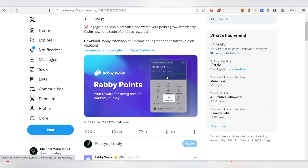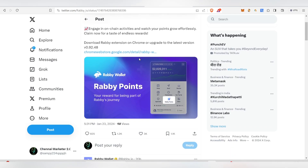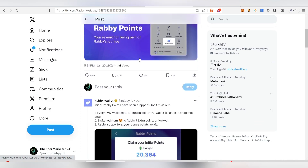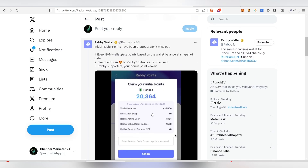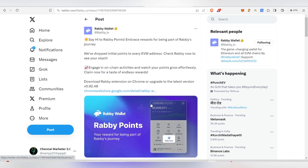They recently announced their points system. If you download and import your MetaMask wallet or do a transaction, you can check your initial points, because they have already dropped initial points to every EVM address. I'll show you step by step how to import your wallet and view your points.